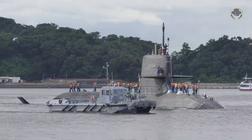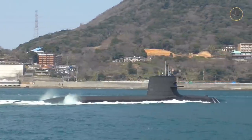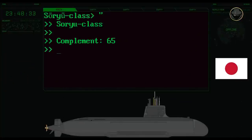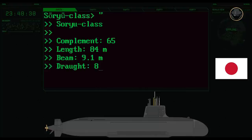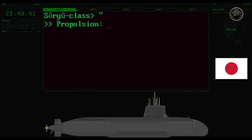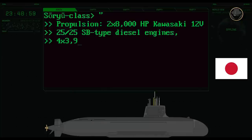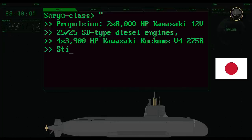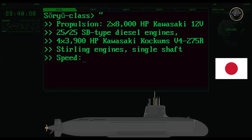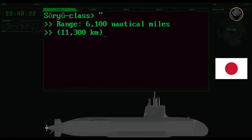The first vessel of this class, JS Soryu, was laid down in 2005, launched in 2007, and commissioned in 2009. The complement of the Soryu-class is 65 persons. The submarine has a length of 84 metres, a beam of 9.1 metres, and a draught of 8.5 metres. Its surface displacement is 2,900 tonnes, while its submerged displacement is 4,200 tonnes. The propulsion system consists of two 8,000-horsepower Kawasaki 12V 2525SP-type diesel engines and four 3,900-horsepower Kawasaki Kockums V4-275R Stirling engines. Its maximum surface speed is 13 knots, while its maximum submerged speed is 20 knots. The Soryu-class can reach a range of 11,300 kilometres at a speed of 6.5 knots.